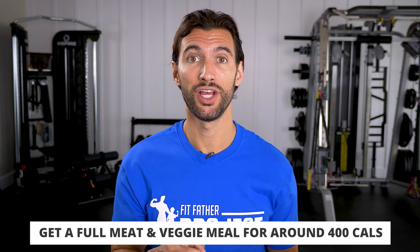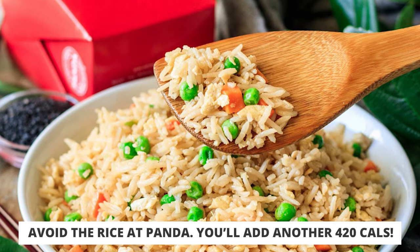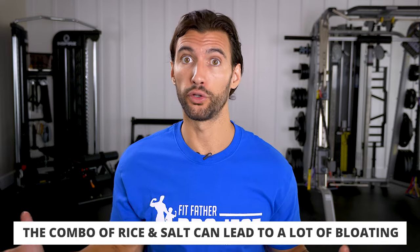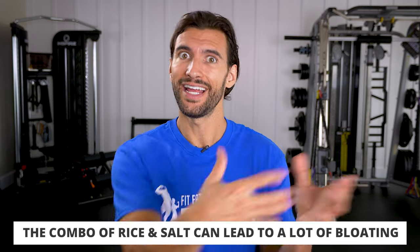Here's the catch: most people at Asian restaurants want to get the rice, but if you get the rice at Panda you're adding another 420 calories to your meal. And with a lot of salt on that, the combination of rice and salt for most people causes a lot of bloat. So maybe you didn't gain fat from the meal, but you often carry a lot of water retention after. There's enough salt already in those walk-smart entrees, so just stick with a walk-smart entree plus the super greens.